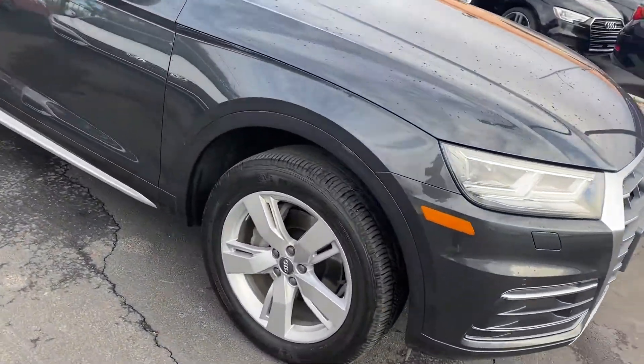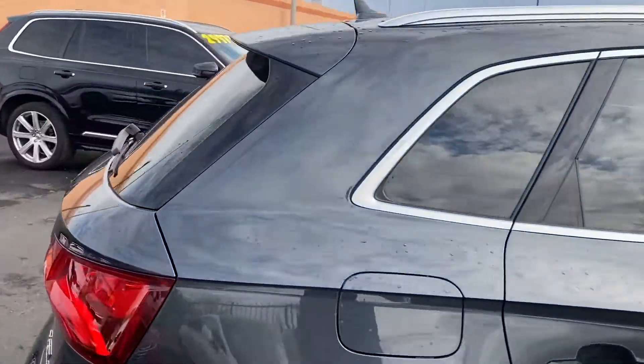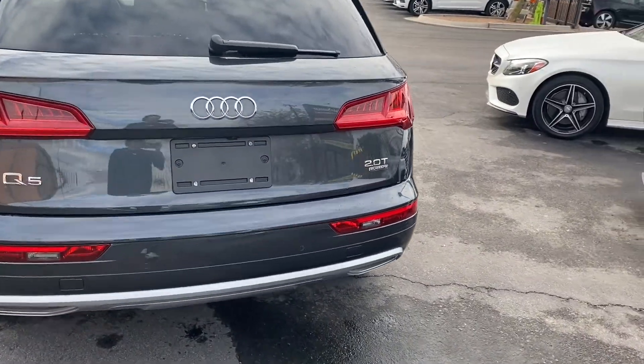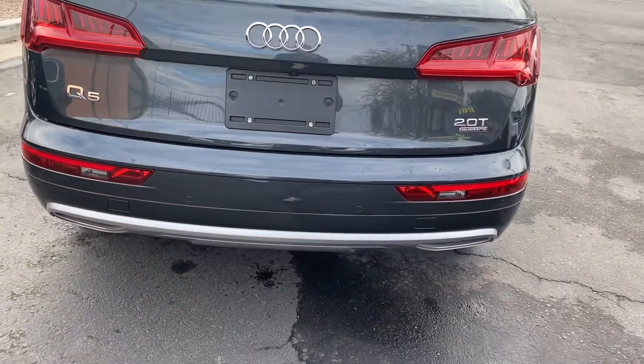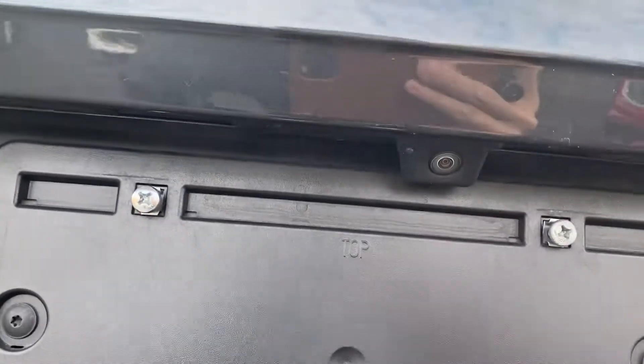This one's got alloy rims. You get chrome trimming around the windows. As we come around to the back, this one's got the 2-liter turbocharged engine. Got the Quattro badge under that as well. Dual exhaust system, and parking sensors across the back bumper. Also does have a backup camera.